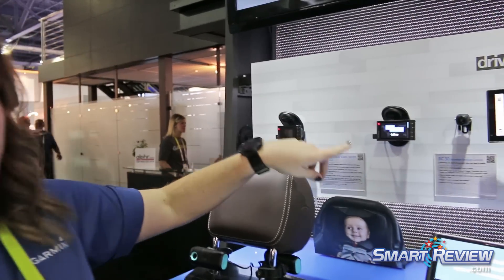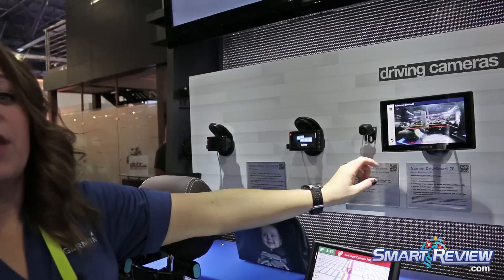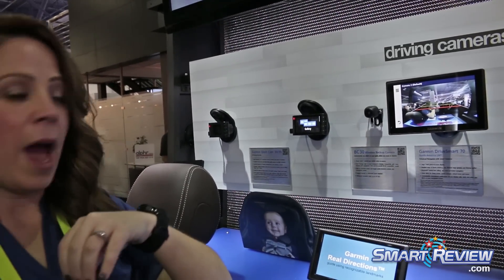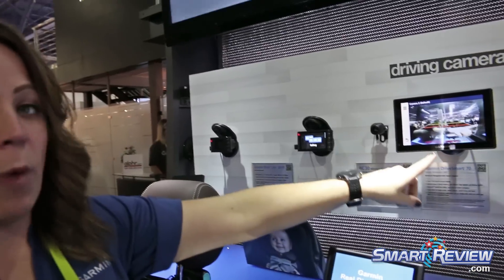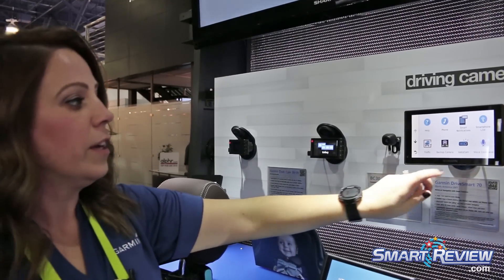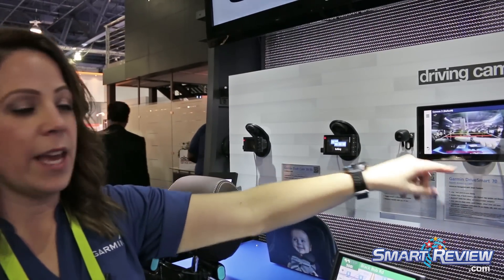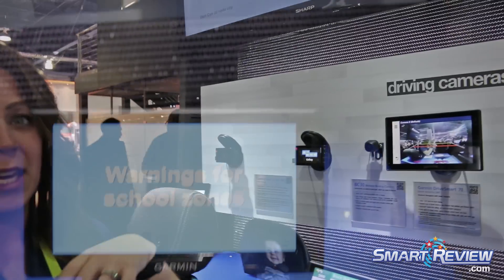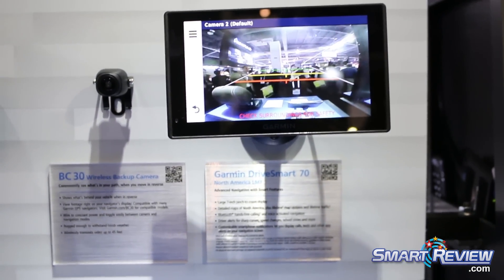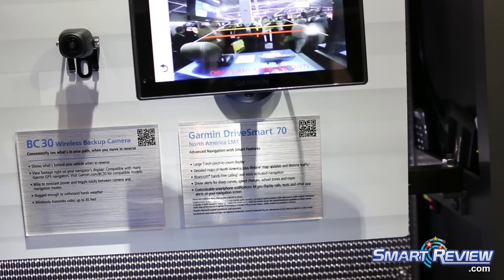Next we'll talk about the backup camera. The backup camera is a wireless camera that you can install on your car. It does have to be hardwired in for power, but then it seamlessly and wirelessly speaks to your Garmin-compatible Nuvi. You just go to a simple screen, select backup camera, and you can see exactly what's right behind you. This again ties back to Garmin's awareness and safety features.